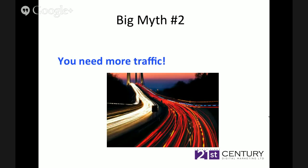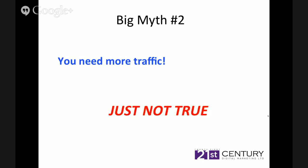Big myth number two: you need more traffic. You've only got a thousand people come to your website a month, but you need more and more — guess what, that's just not true. If you've got 10,000 people coming to your website every month, that's fantastic, but if none of those are converting into real clients and real business, there is no point. However, if you've only got 1,000 people coming to your website and 10% of those are converting, you've now got 100 quality leads. So it's not about traffic per se — it's about the quality of the traffic coming to your website.